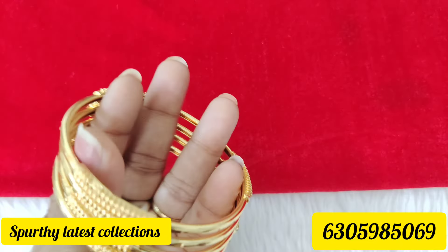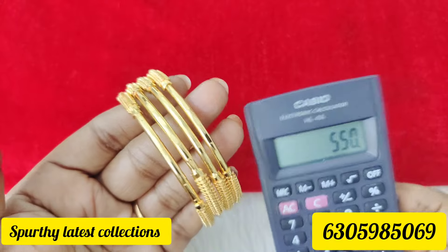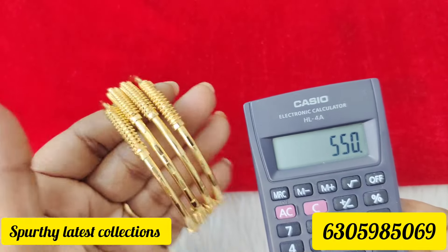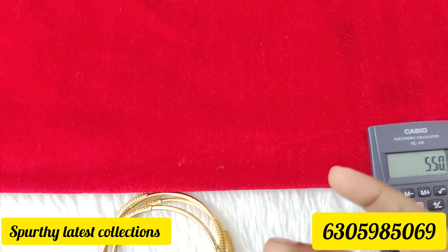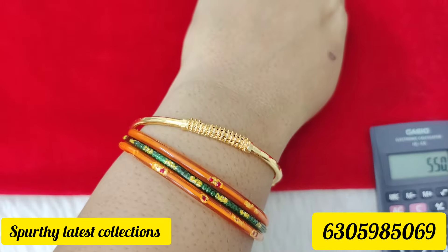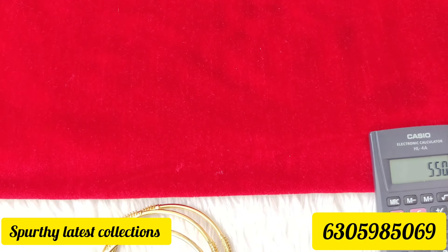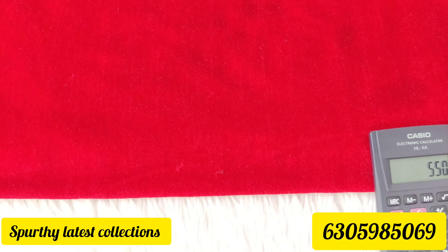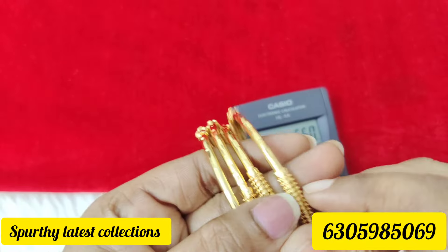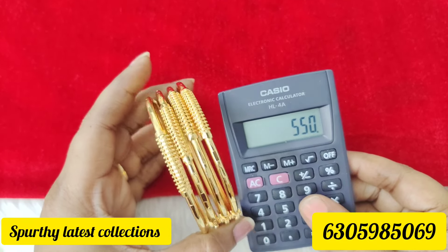For daily wear, 4 bangles — 2-8 size, set of 4 bangles, 550 rupees free shipping. Only 550 rupees free shipping. Only 2-8 exact size, set of 4 bangles, 550 rupees free shipping all over.